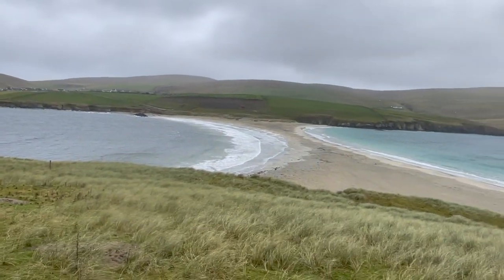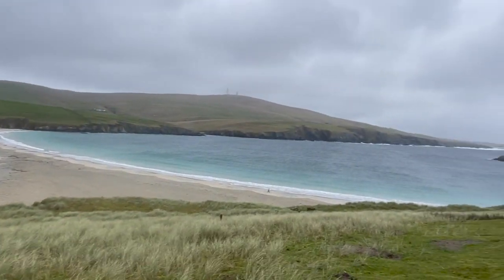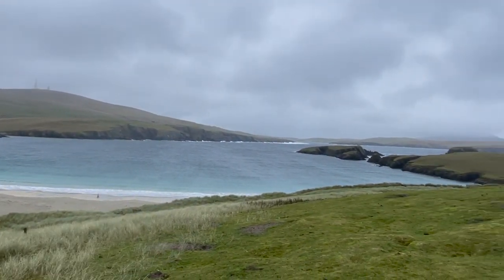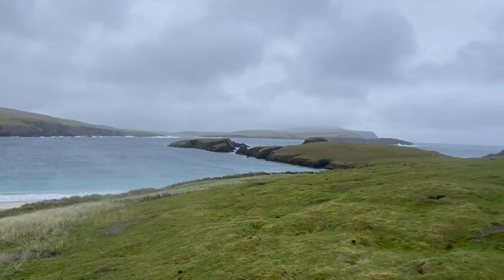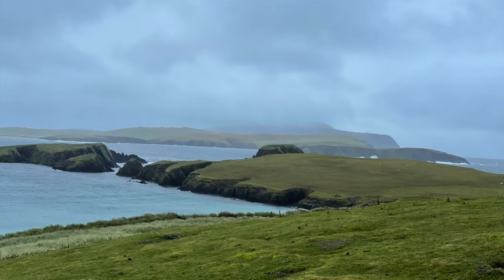We're on the island of St Ninian's Isle now, looking back across the beach. The island was inhabited up until around about 1790 — I speak more about that on the full tour — but fantastic views looking south.